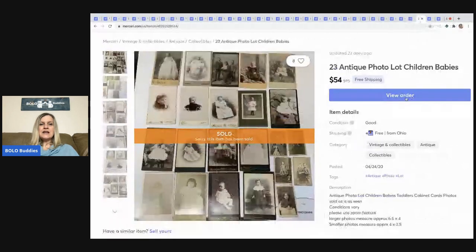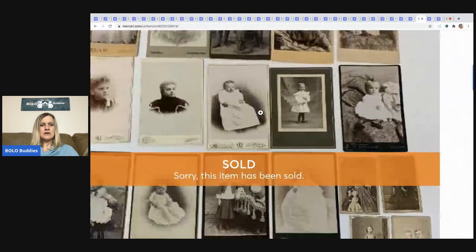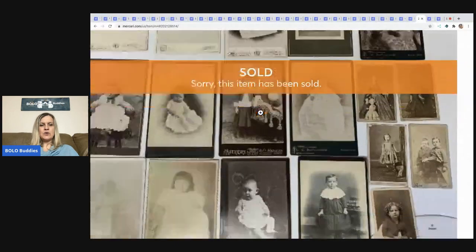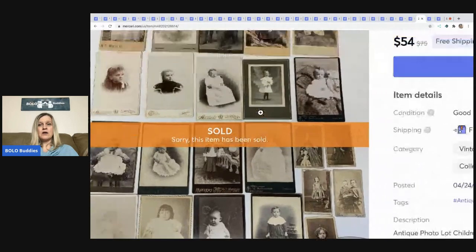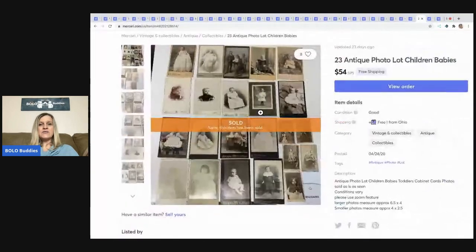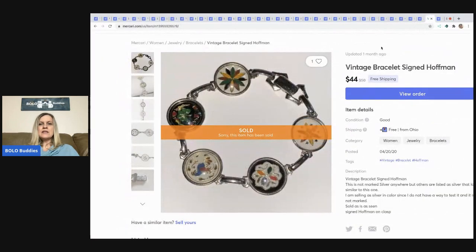The next item is this lot of 23 antique photos — all pictures of children and babies. Really cool lot. It sat on eBay but actually sold quicker on Mercari. I sold it for $54 with free shipping.